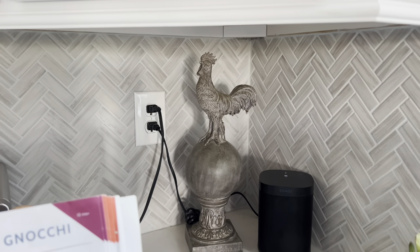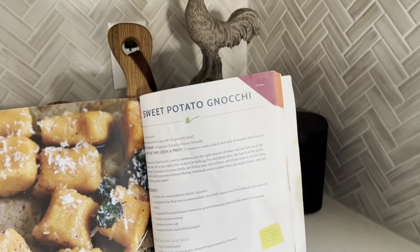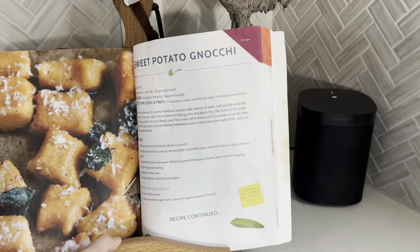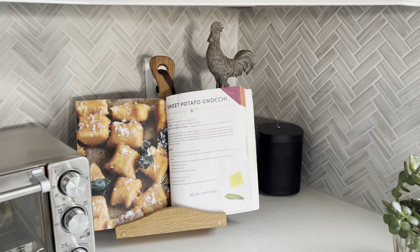In my family, it's always been a tradition to have a rooster in the kitchen — it's considered good luck. So I'm adding mine to this corner. I thrifted this rooster a long time ago, and I'm going to use it to make a moment out of this area and cover up an outlet with a cookbook.